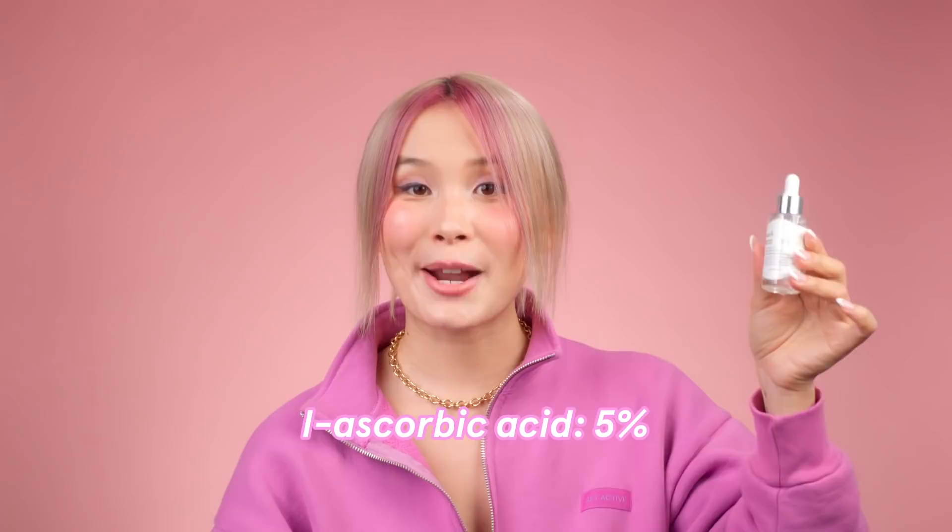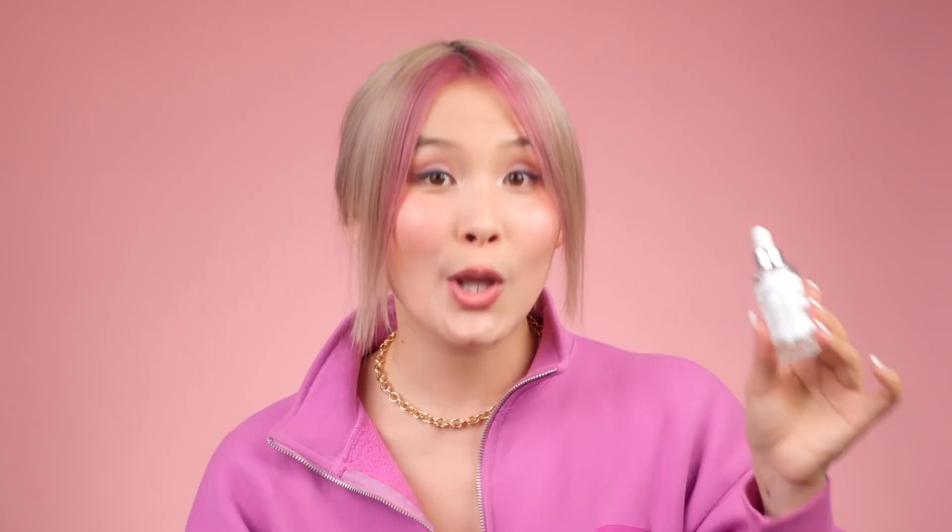Another really popular vitamin C serum I wanted to talk about is the Dear Klairs Freshly Juiced Vitamin Drop. It's got a gentler percentage of L-ascorbic acid at only 5%, plus some calming centella asiatica extracts. But I'm a little skeptical. First, the packaging is completely transparent, which can speed up the oxidation process — that seems like a strange choice. Another flag: the pH is 3.8, and a lot of research shows that for L-ascorbic acid to penetrate into your skin and be effective, it should be formulated at a pH lower than 3.5. It apparently also has a 12-month PAO, but with a transparent bottle and a higher pH, that longer PAO doesn't quite add up for me.